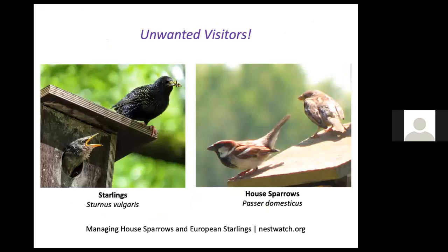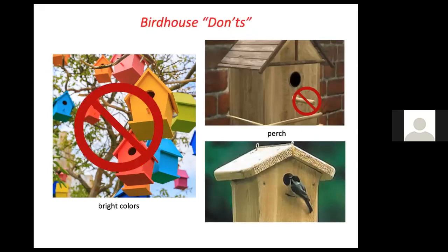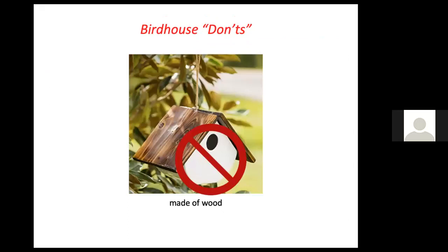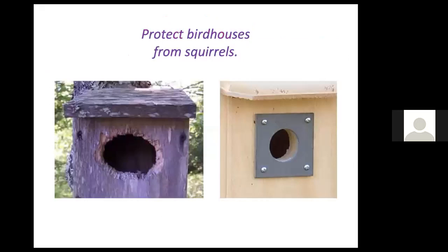Starlings and house sparrows are both non-native invasive birds from Europe. They've done a lot of damage to native bird populations, both displacing them from nesting sites and killing eggs and chicks. These birds are not protected by the state, so you are free to trap or harass them. Please don't use colorful birdhouses — they attract predators. Perches are totally unnecessary; birds can fly right into the hole, but predators can use those perches to gain access. Birdhouses should be made of wood and mounted on a pole rather than dangling.